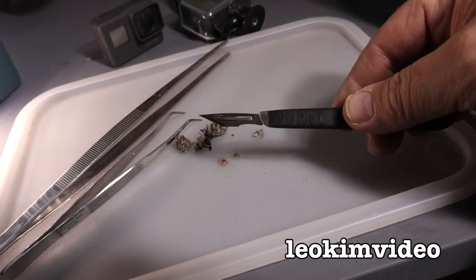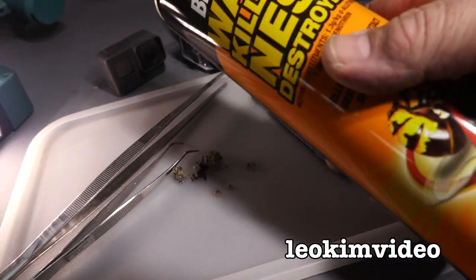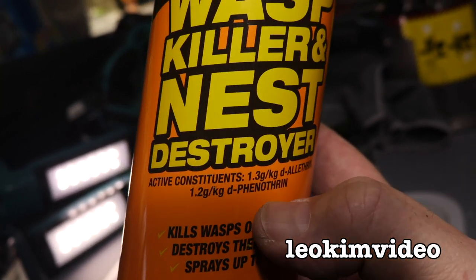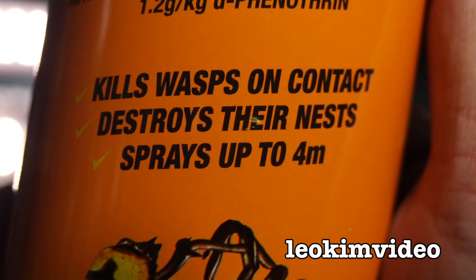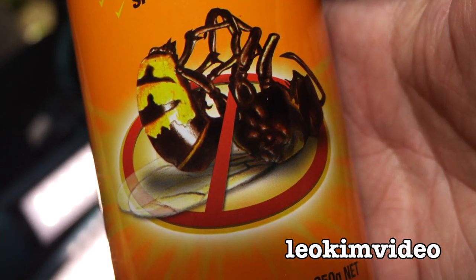You're probably thinking thank goodness I'm not a brain surgeon, looking at the way I use a scalpel! I do love a product that works. Let's take a look at the can again — Blitzem Wasp Killer and Nest Destroyer. It kills wasps on contact, destroys their nest, and sprays up to four meters. Everything there is true.